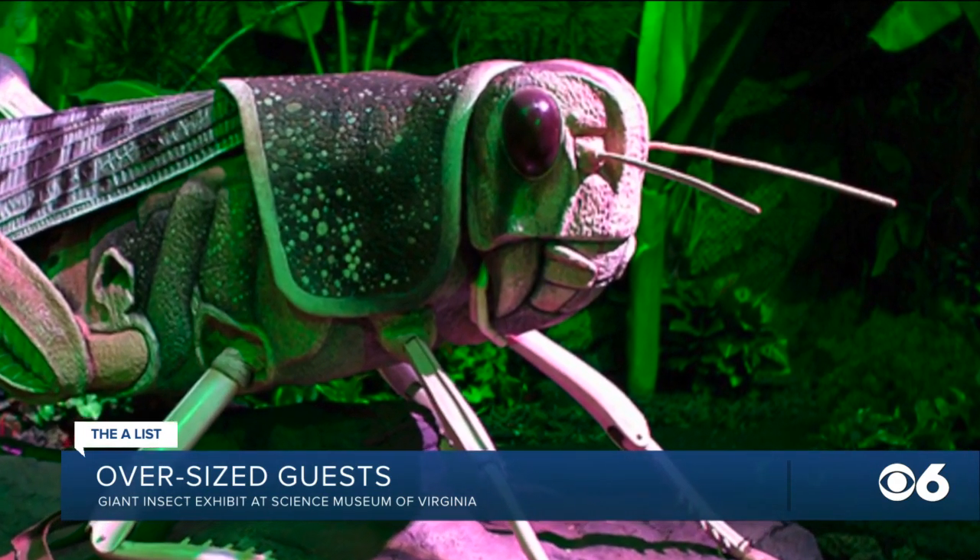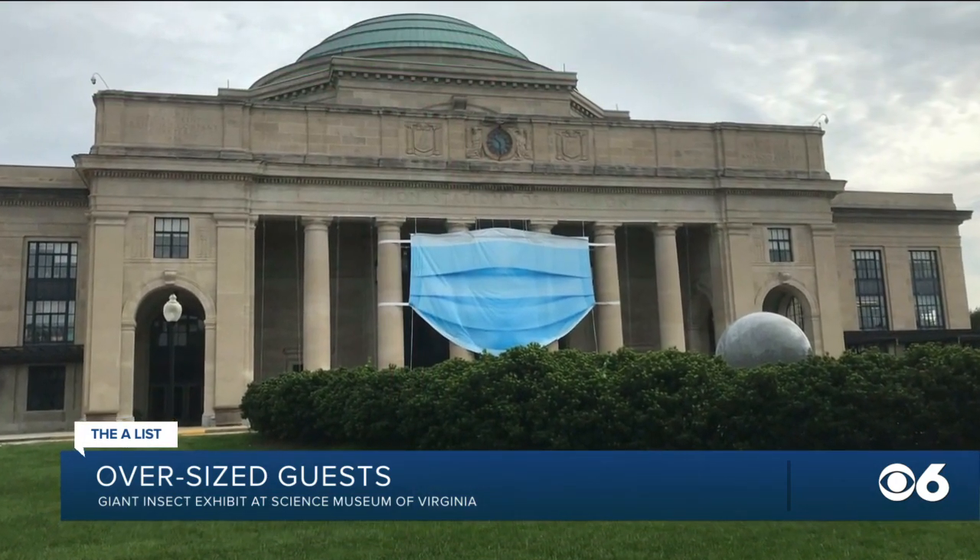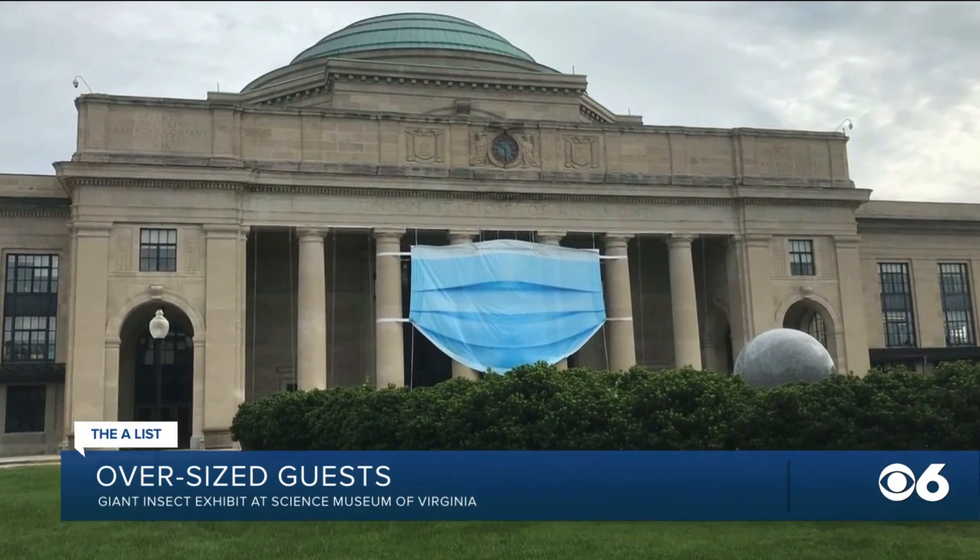Giant Insects runs through January 2021. The museum is open Wednesdays through Sundays from 9:30 to 5. An advance ticket purchase is encouraged, and you've got to wear your mask. Absolutely wear your mask.